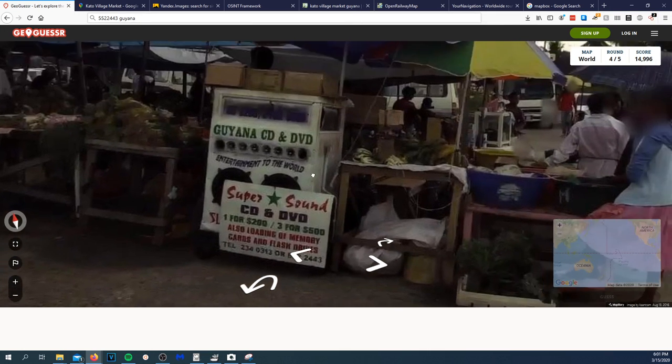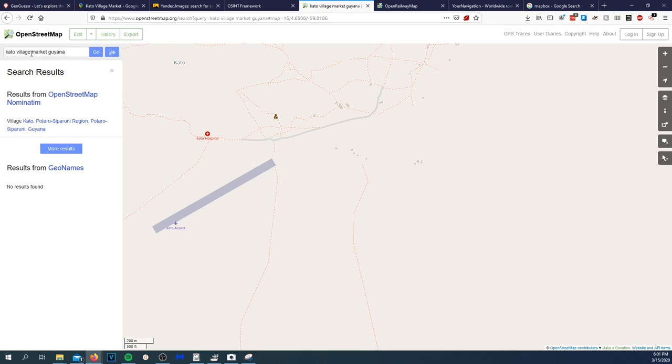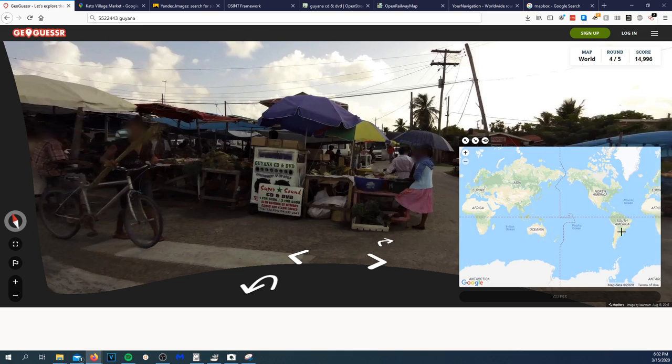Looking at 'Flash Drives Entertainment' — guy on a CD and DVD sign. I'm going to throw the towel in on this one. At least I know the country — Guyana.